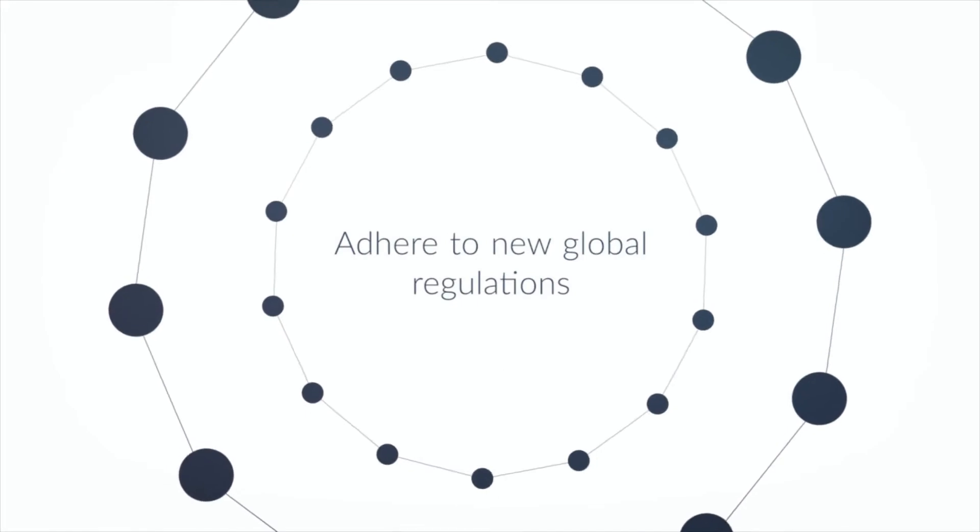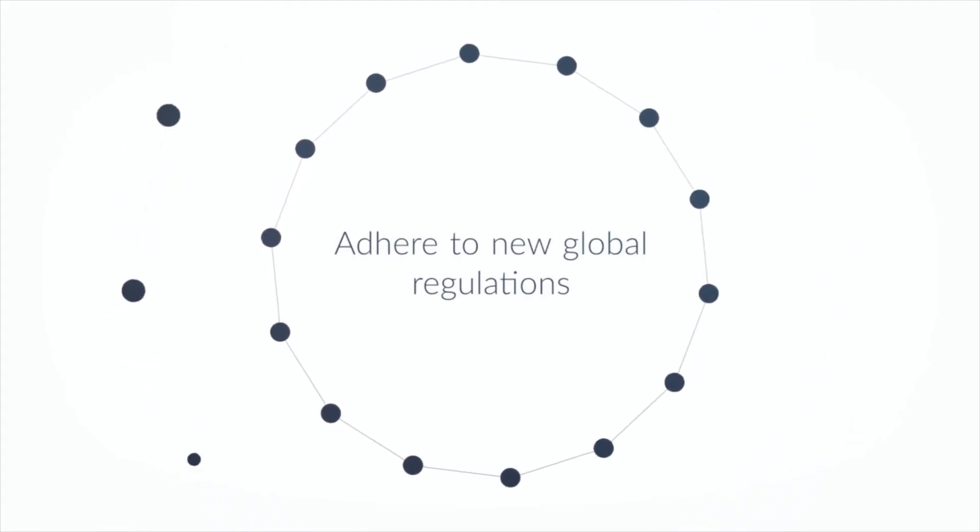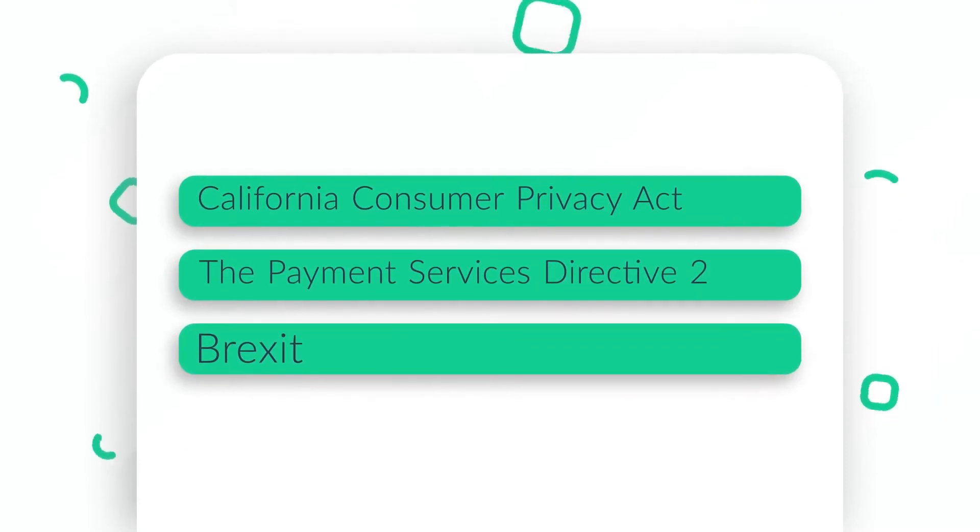This release also sets the foundation for compliance with upcoming data privacy and payment regulation updates such as the California Consumer Privacy Act or Brexit. Plus, we've already got you covered for the second payment services directive.